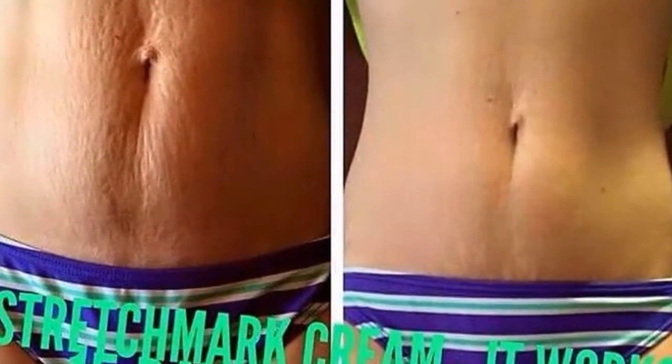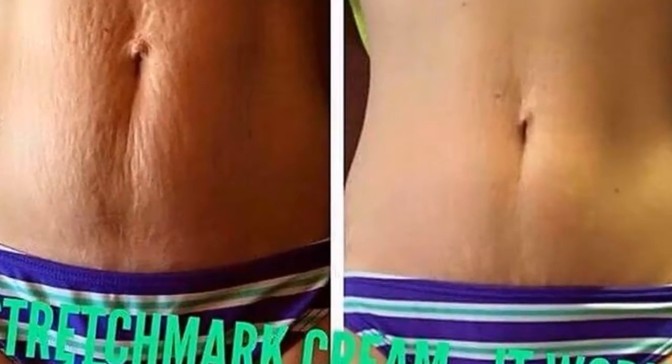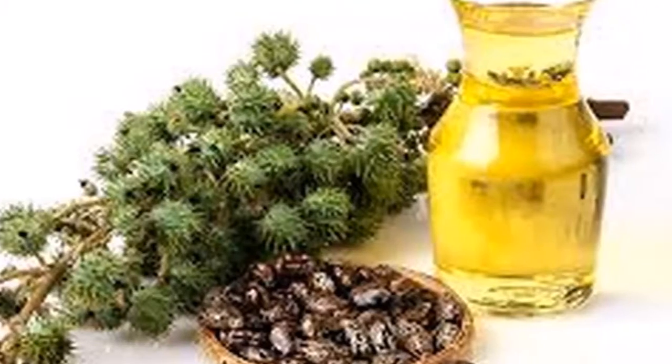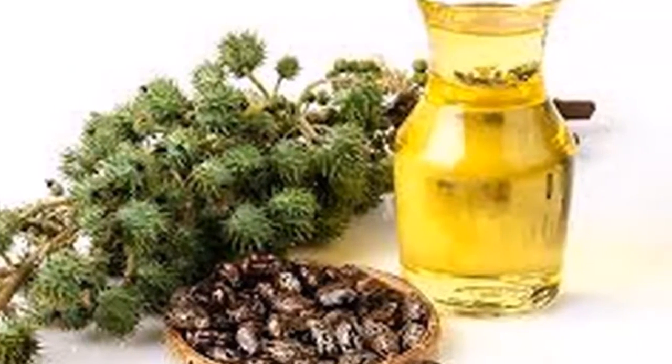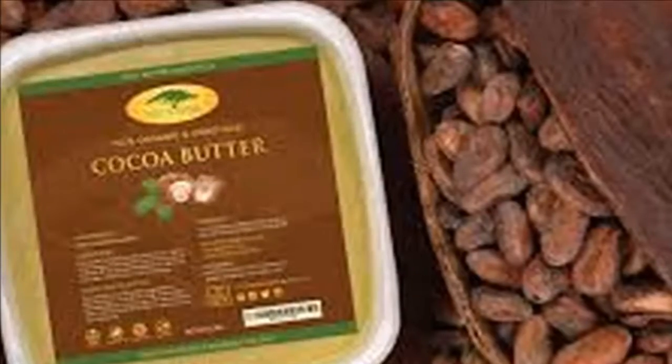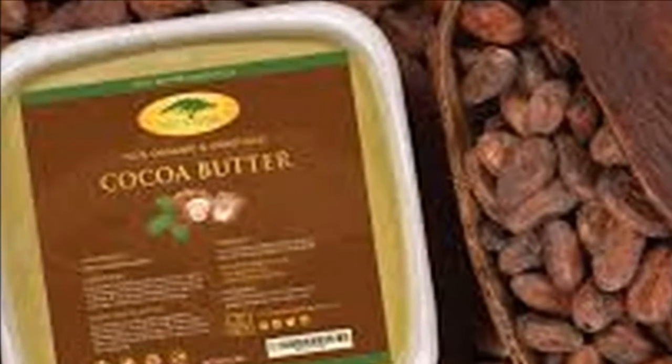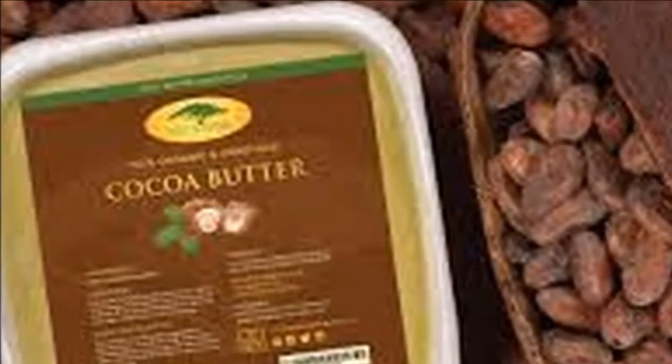Natural tip number one: Vitamin E. We find vitamin E in foods such as avocado, egg yolk, olive oil, nuts, and corn. We can also take vitamin E in capsules or oil — use the capsule to rub it in the affected area.